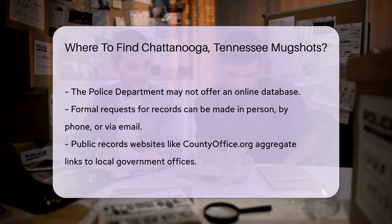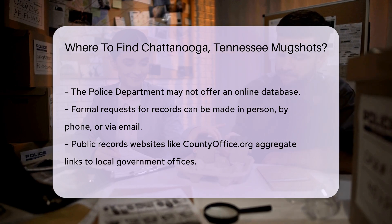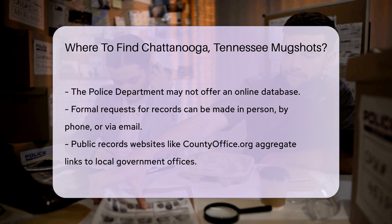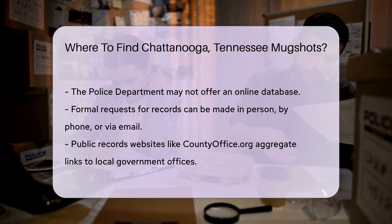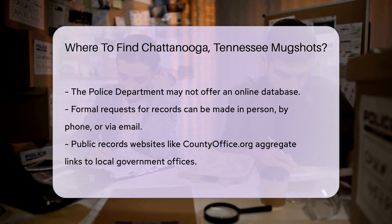Public records websites can also be helpful. Websites like countyoffice.org aggregate public records and provide links to various local government offices. This can make your search easier. Simply navigate to the appropriate section for Hamilton County, and you can find links to the Sheriff's Office and other relevant departments.